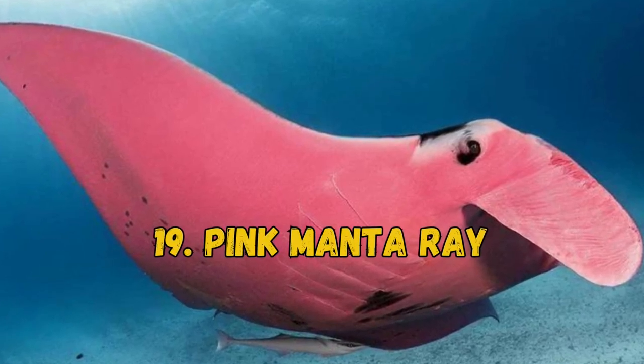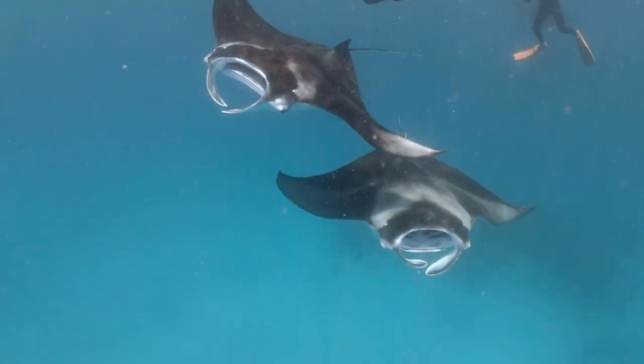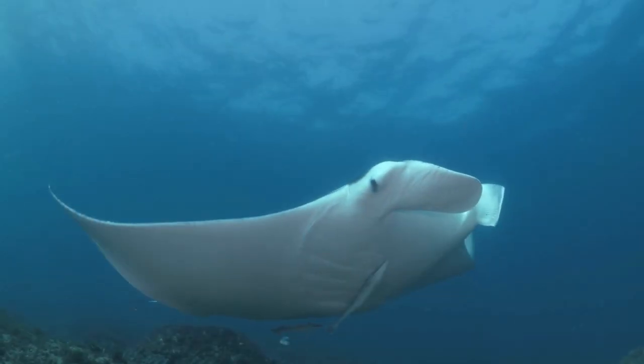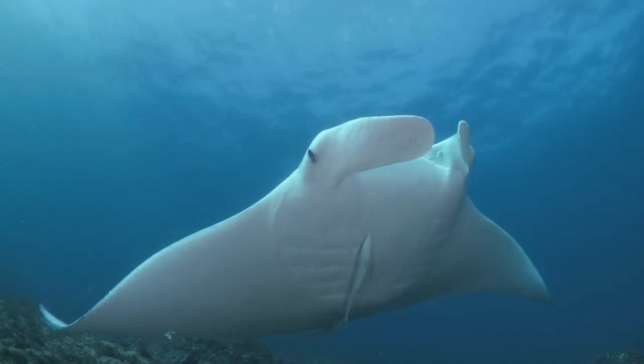19. Pink Manta Ray. The Pink Manta Ray is actually a Reef Manta. Reef Mantas have previously only been known to show three color patterns, including white, black, and a mix of both.